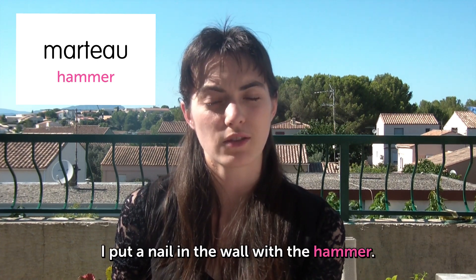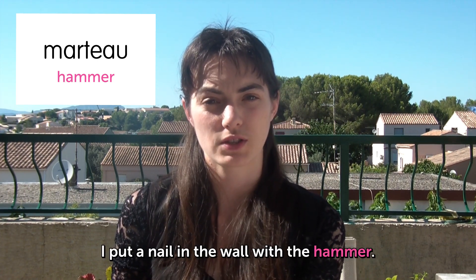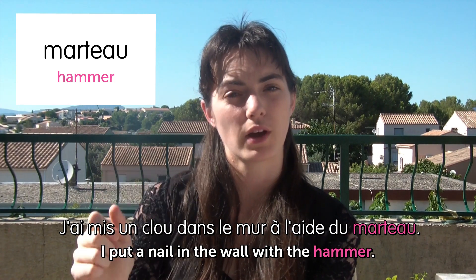You can say this for someone crazy in the head. Il est marteau. I put a nail in the wall with the hammer. J'ai mis un clou dans le mur à l'aide du marteau.